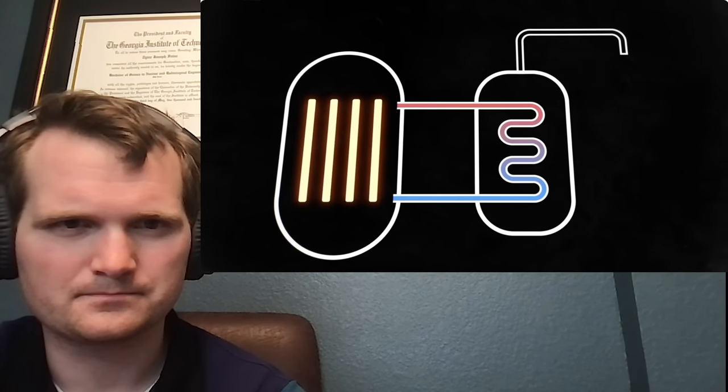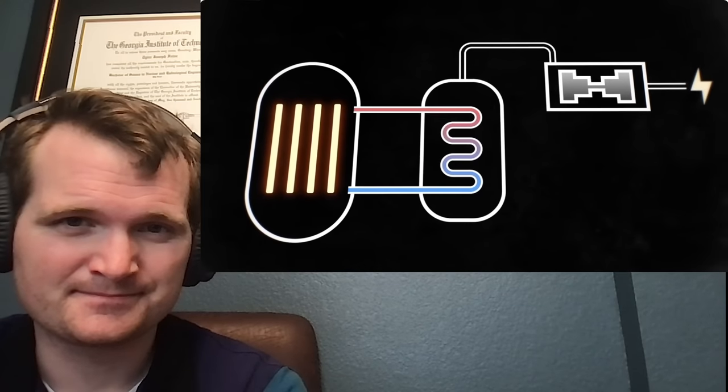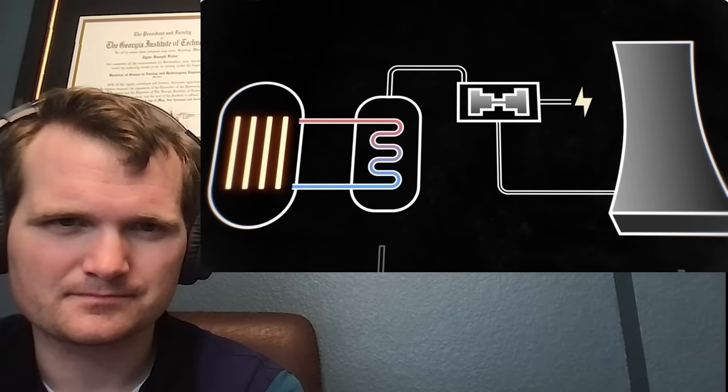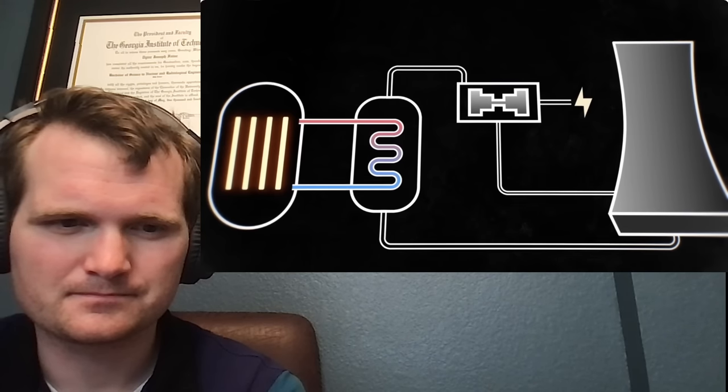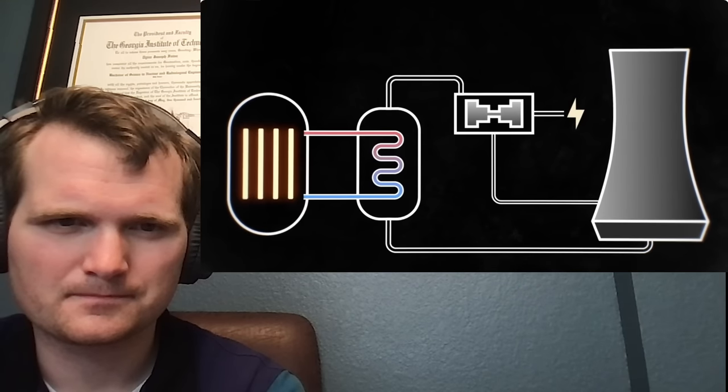For all the technicality that goes into splitting the atom, a nuclear power plant is surprisingly simple. Rods of fuel are brought close enough together to cause sustained chain reactions, which generate a lot of heat. That heat is exchanged with water running in a separated loop and turns into steam. That steam is used to spin turbines to make electricity. The steam is then cooled by towers and condensed to re-enter the system, while various systems, valves, and pressurizers keep everything running smoothly.